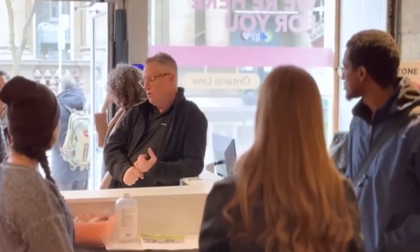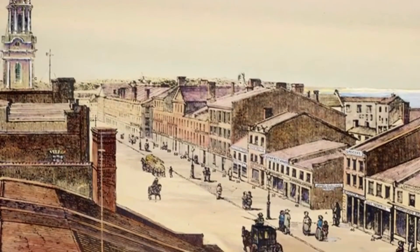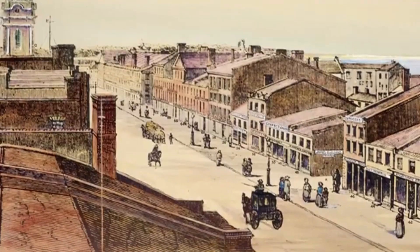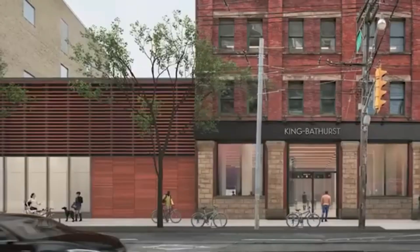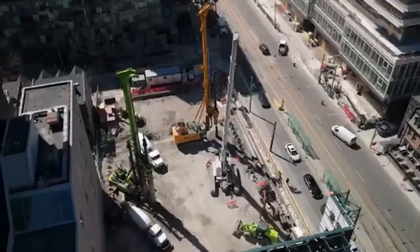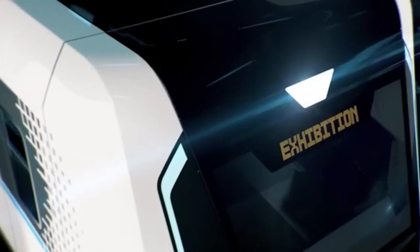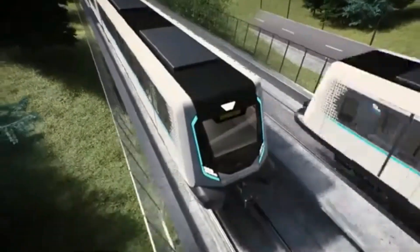Subway construction now requires land for stations, entrances, and other facilities, which means purchasing land or compensating property owners, significantly raising costs compared to the 1950s when land acquisition was simpler. Inflation affects the cost of construction materials like steel and concrete, while labor costs have also risen. The specialized labor required for subway construction has become more expensive, particularly given the shortage of skilled workers in Canada's construction industry.